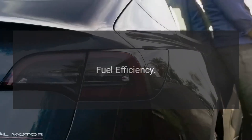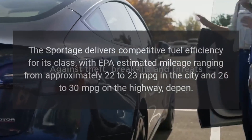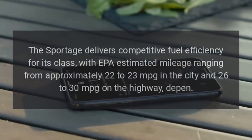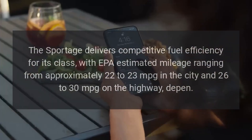The Sportage delivers competitive fuel efficiency for its class, with EPA-estimated mileage ranging from approximately 22 to 23 mpg in the city and 26 to 30 mpg on the highway.